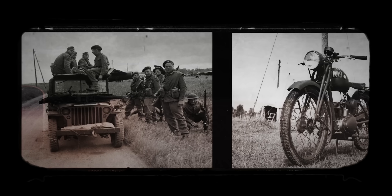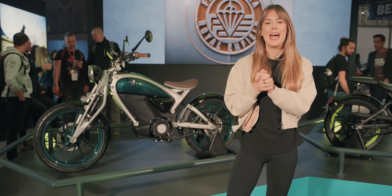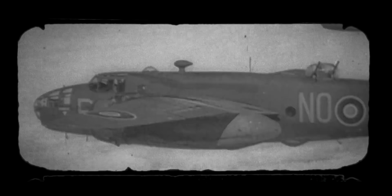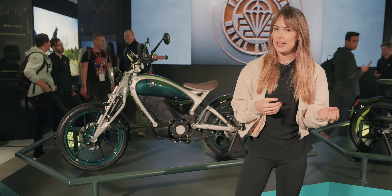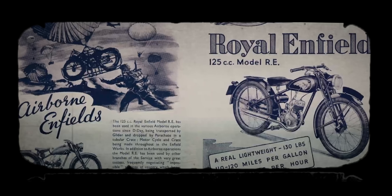Royal Enfield have been making motorbikes for 120 years — they used to do that in Redditch in the UK, and now in a factory near Chennai in India. Back in the 40s, the Royal Enfield WD/RE was parachuted to frontline troops to assist with their efforts in the war, enabling faster communication between troops. It became known as the Flying Flea, and was based on a model called the Royal Baby — just 56 kilos, with a one and a half gallon tank, able to go 150 miles at 30 to 40 miles per hour.